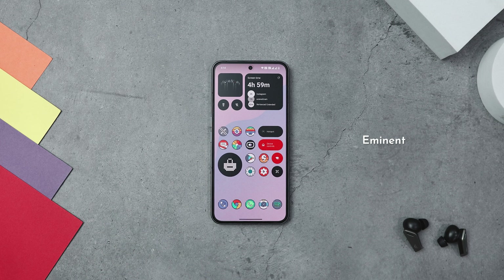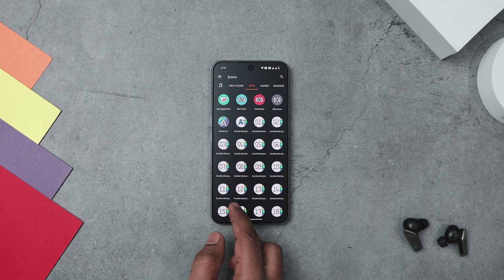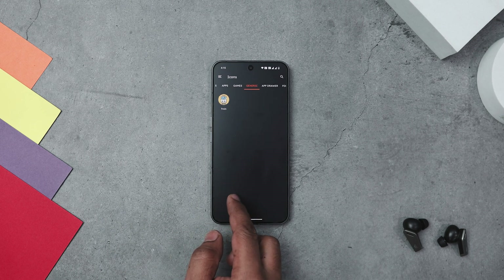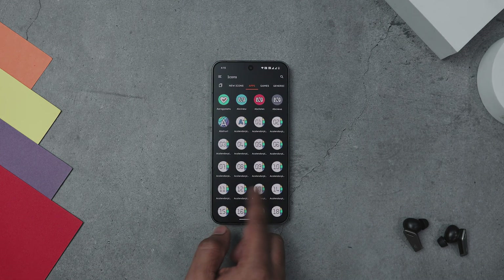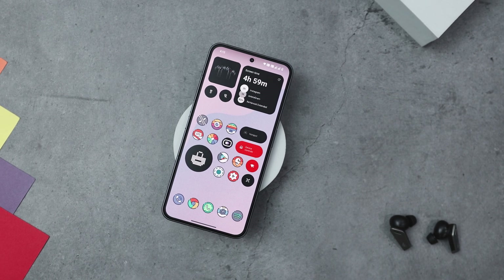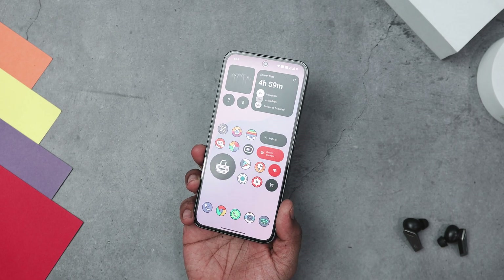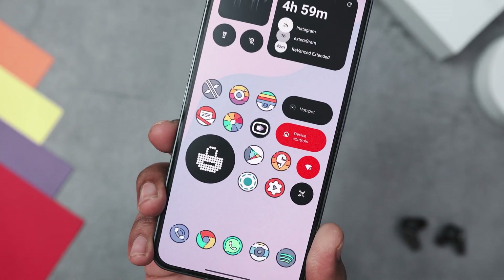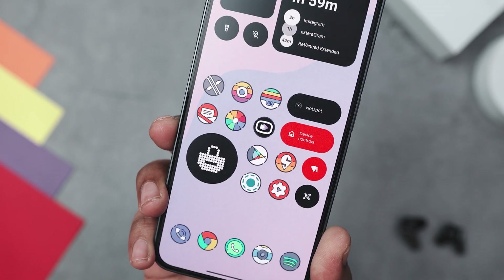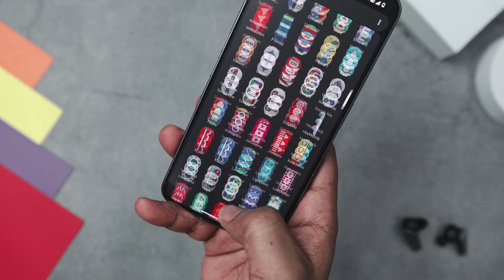Kicking off the list with the Eminent icon pack, which stands out with its modern vibrant design that transforms your device into a visual delight. Each icon is nestled in a neat circular frame providing a uniform and cohesive look that's both sleek and contemporary. The flat design style keeps things clean and minimalistic, steering clear of complex shadows and gradients. This simplicity combined with bold lines and clear illustrations ensure every icon is easily recognizable at a glance. With over 1800 plus unique shapeless icons, this icon pack offers plenty of options to customize your device.